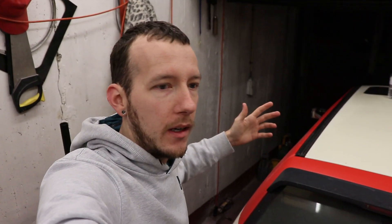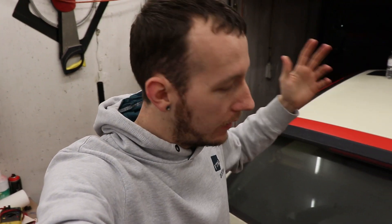Welcome back to the channel, welcome back to a brand new video, welcome back to my garage. Today is the day — it's finally time.